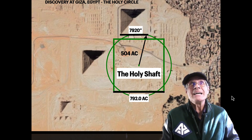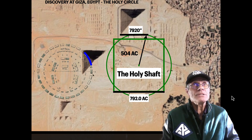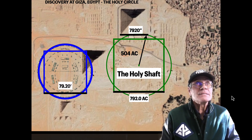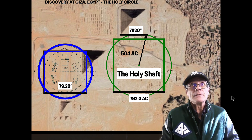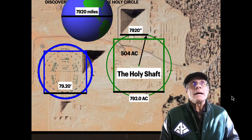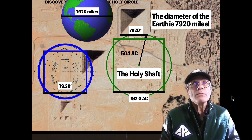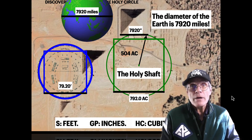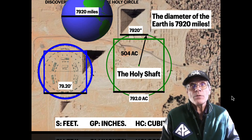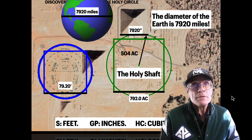The Great Pyramid has a side of 7,920 inches. And if you take Stonehenge, that outer circle there, when squared, gives a side of 79.20 feet. It's interesting that planet Earth has a 7,920-mile diameter. So you've got this connection: in Stonehenge it's in feet, in the Great Pyramid it's in inches, in the Holy Circle it's in cubits, and on the Earth it's in miles. Plainly, the ancients knew the dimensions of the Earth.